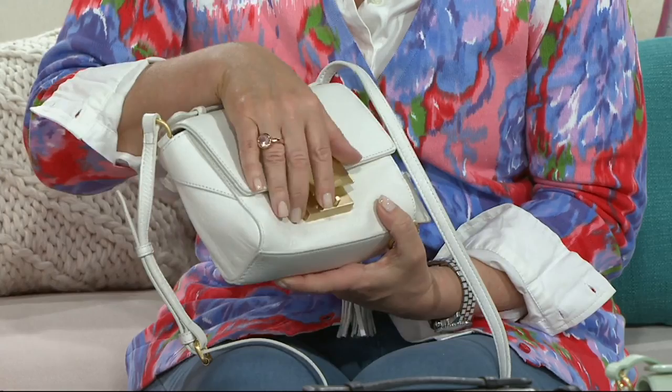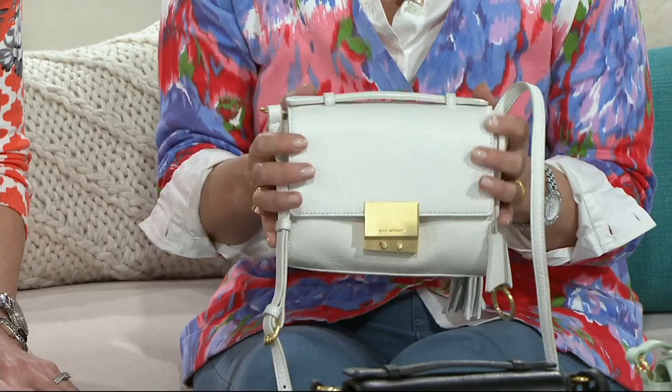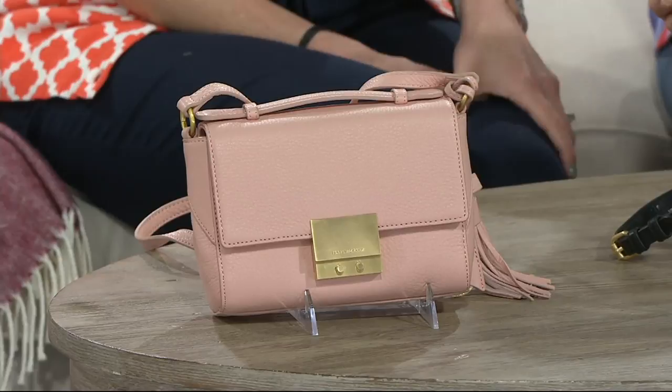We'll take you through the colors and talk about the actual leather and hardware. So beginning over here, this is Pink Blossom — a really pretty blush tone, which is always so popular, and I'm seeing it in all the spring emails from the big department stores. Jackie is holding the ivory color — so, so pretty, very clean and modern, just like the Whitney would be. And then we have the black version, because pebble leather to me has more of a defined texture.